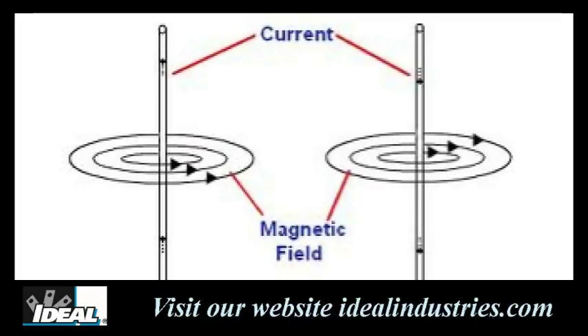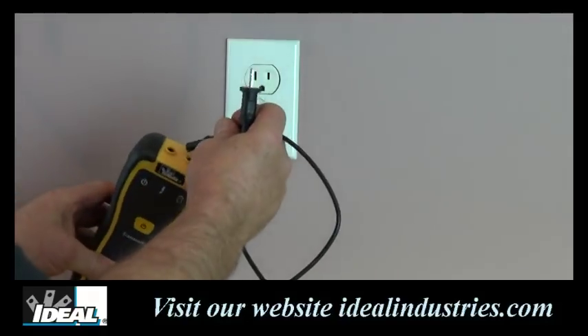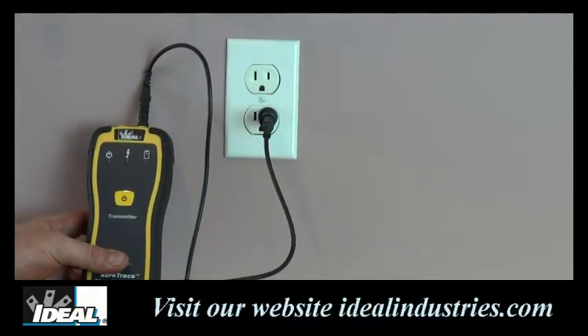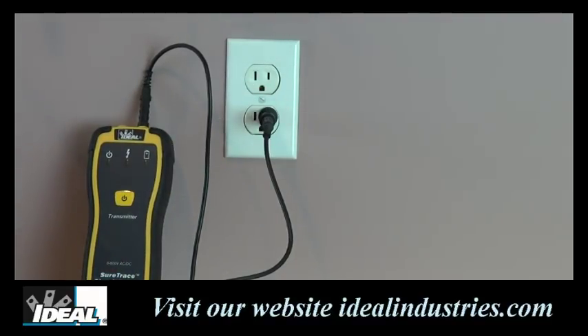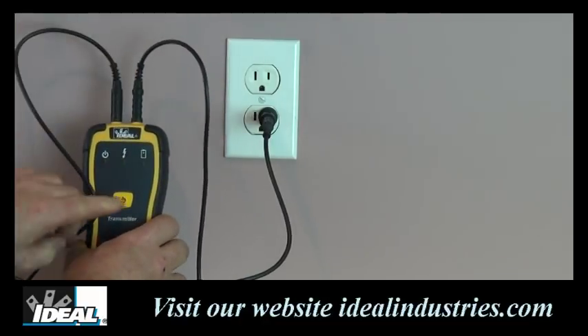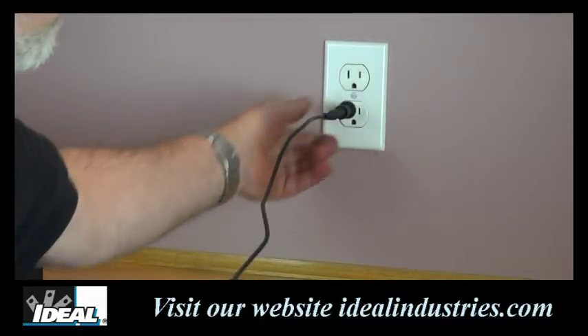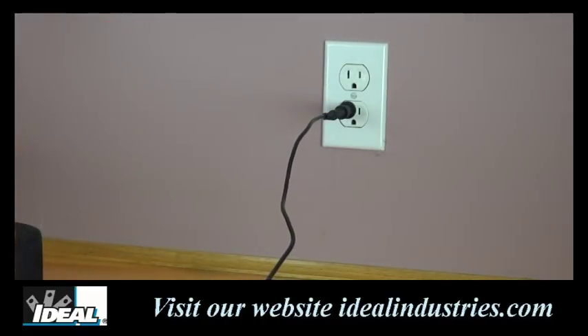Since magnetic fields in any hot and neutral conductor tend to cancel each other, weakening the signal, a second method for tracing is to use a remote return path. One lead of the transmitter is plugged directly into the hot wire being traced and the other is connected to a neutral or ground connection in another circuit in the building using the 25-foot cable. Since the two conductors are not in the same path, this increases the signal in the conductor being traced.